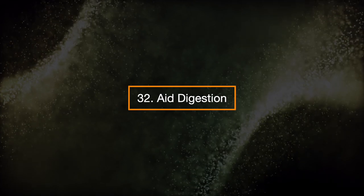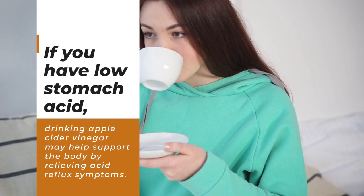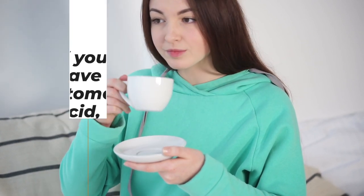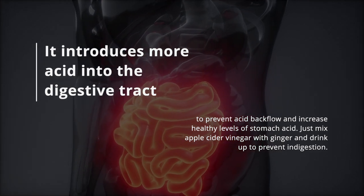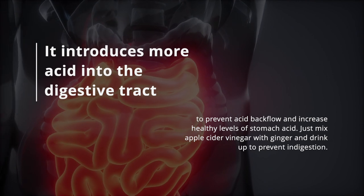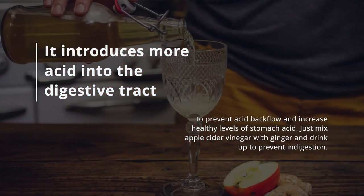32. Aid digestion. If you have low stomach acid, drinking apple cider vinegar may help support the body by relieving acid reflux symptoms. It introduces more acid into the digestive tract to prevent acid backflow and increase healthy levels of stomach acid. Just mix apple cider vinegar with ginger and drink up to prevent indigestion.